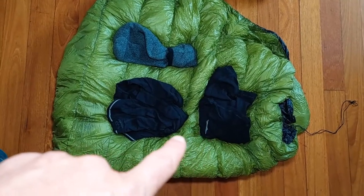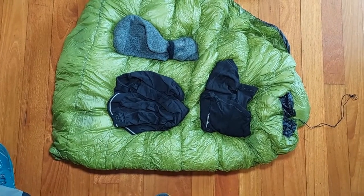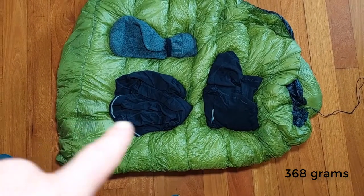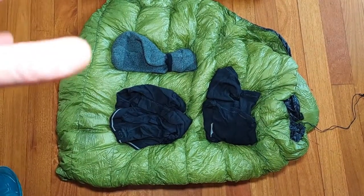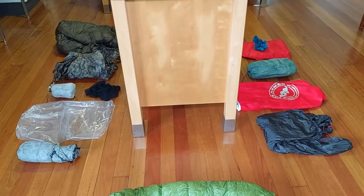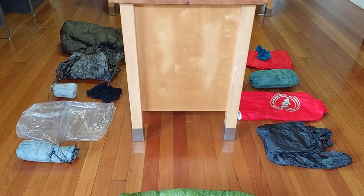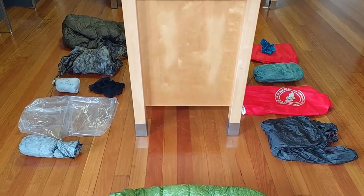I generally always wear something to bed, basically to protect my quilt but also for warmth and to give me a second set of clothes, since normally I only have one set — the clothes I hike in. So I carry merino wool base layer pants and shirt, and usually a pair of warm socks as well. Most of that gear I've shown you I'd take on every trip with just a few modifications — a bit more warm gear if it's cold, a bit less if it's warm.